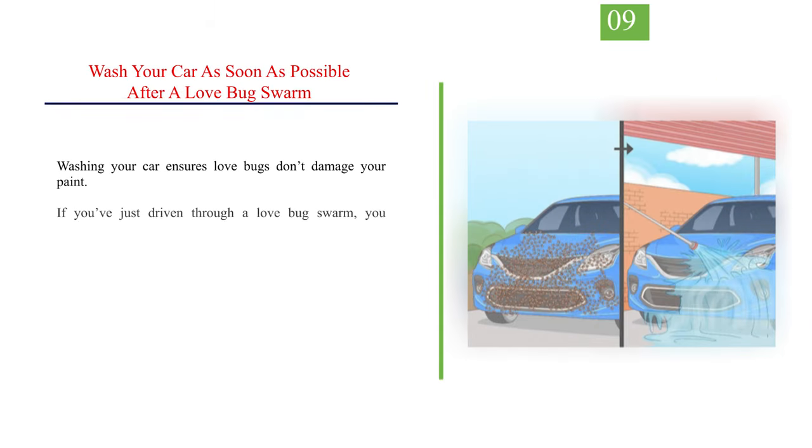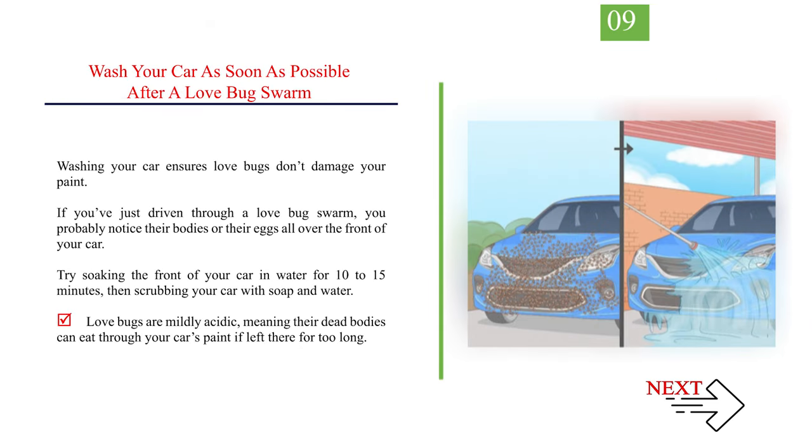Number 9: Wash your car as soon as possible after a love bug swarm. Washing your car ensures love bugs don't damage your paint. If you've just driven through a love bug swarm, you'll probably notice their bodies or eggs all over the front of your car. Try soaking the front of your car in water for 10–15 minutes, then scrubbing with soap and water. Love bugs are mildly acidic, meaning their dead bodies can eat through your car's paint if left there too long.